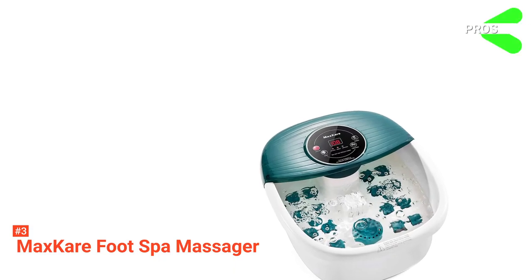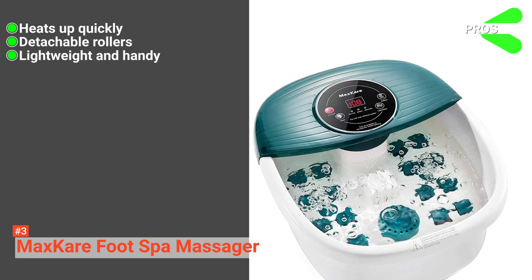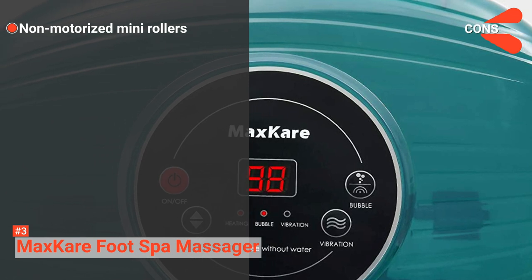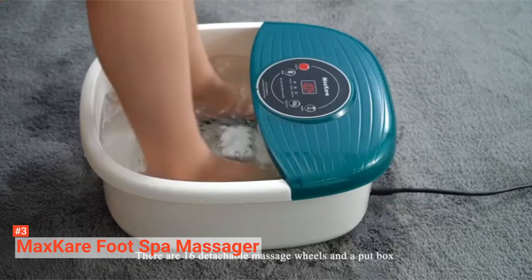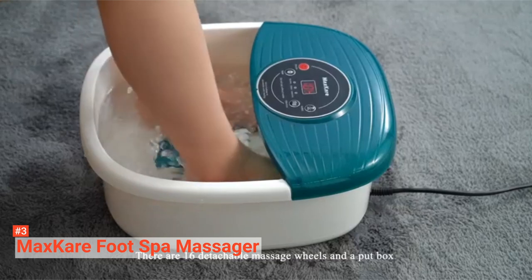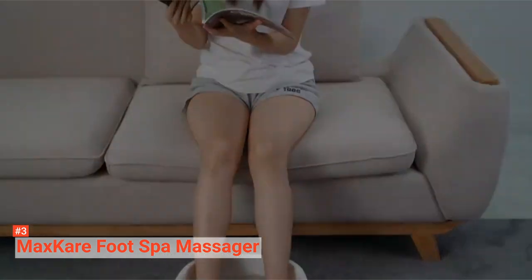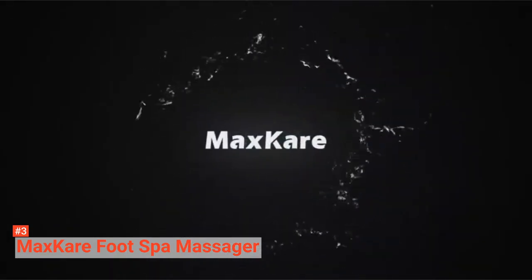Its pros are: it heats up quickly, it has detachable rollers, and it is lightweight and handy. However, the cons are: its mini rollers are not motorized, and it has only one temperature control button. Nevertheless, the MaxCare Foot Spa Massager is a handy foot spa that gives you integrated body relaxation from your feet, body, mind, and soul. It is a foot spa that you should consider.